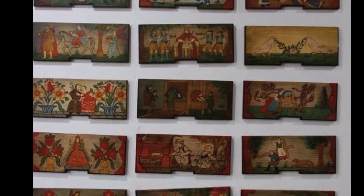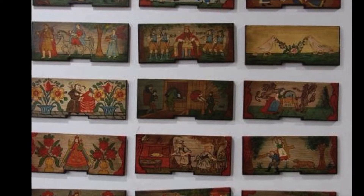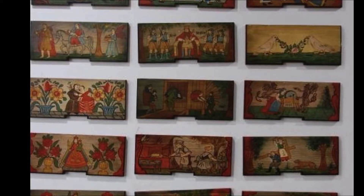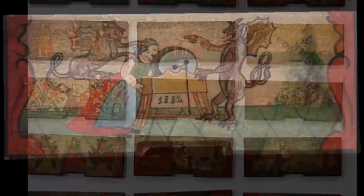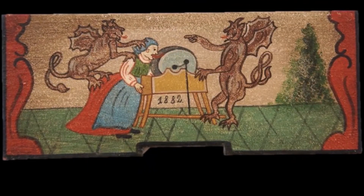Basically, the beekeepers believe that if you draw a little scene on the panel, it'll help the bee find its way back. So there's this folk art that emerged over hundreds of years where beekeepers paint these clever, whimsical, sometimes religious, sometimes historical scenes.